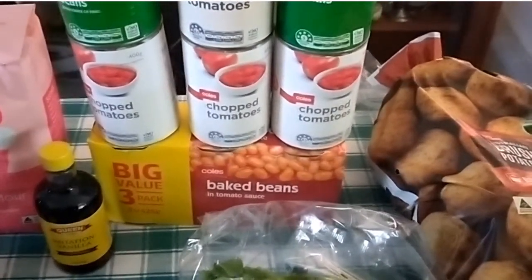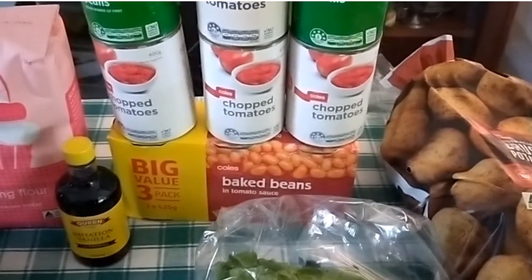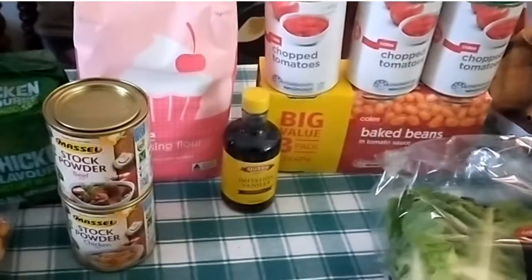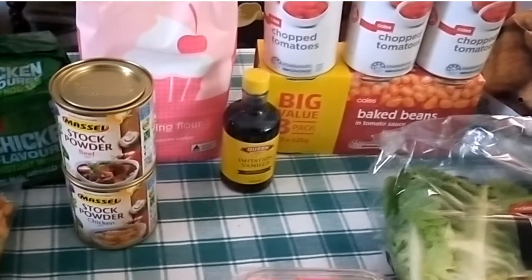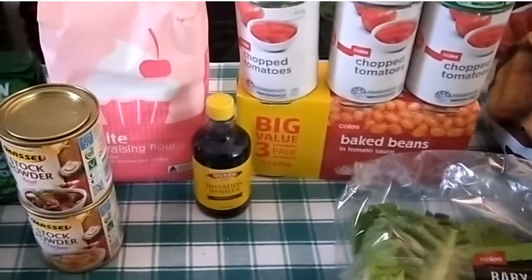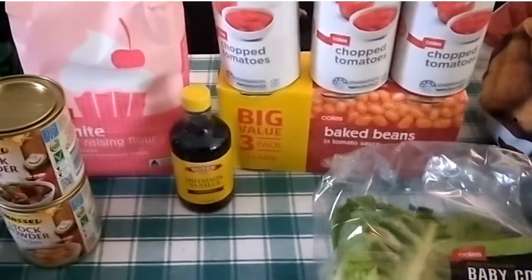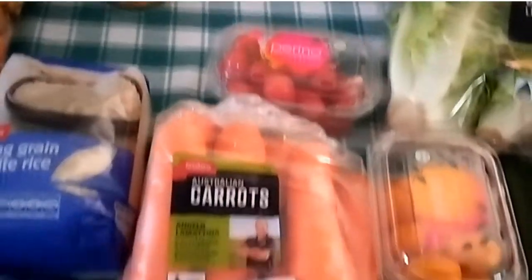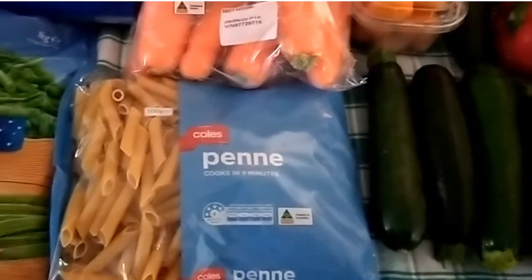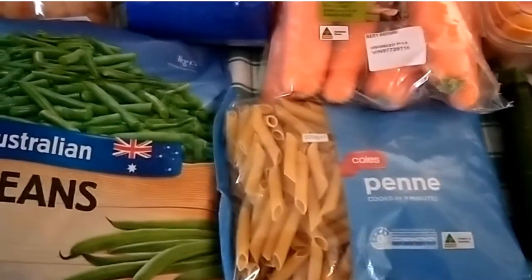I got imitation vanilla essence — it's only about a dollar compared to vanilla extract at eleven dollars, so the next time I have a bit more room in the budget I'll go back to my usual vanilla extract. I think I do have a vanilla bean in my pantry if I need it. I also got my usual beef and chicken stock powders which I'd run out of — they're only two dollars each and the most economical way to get stock. Then two kilos of self-raising flour, a kilo of carrots, and a packet of shaped pasta just for a change since I still have spaghetti left.